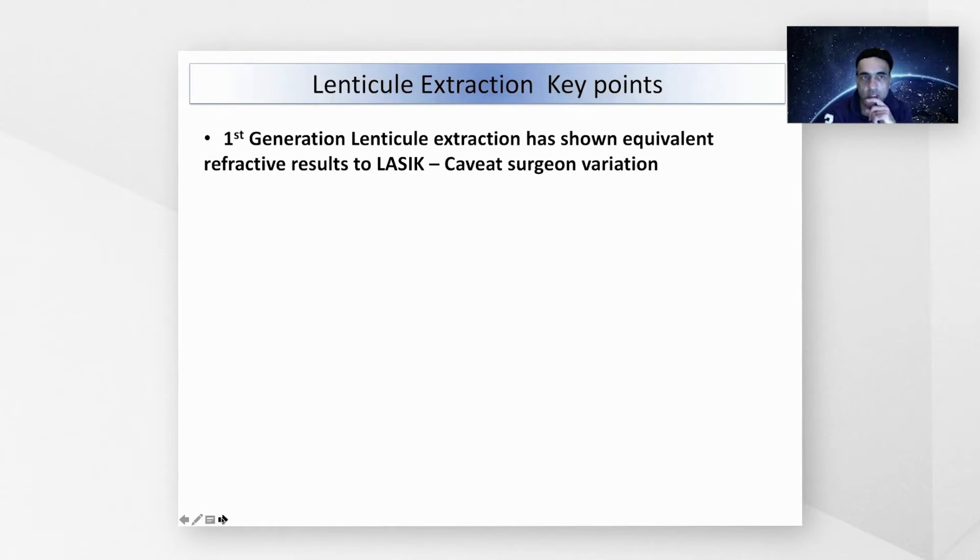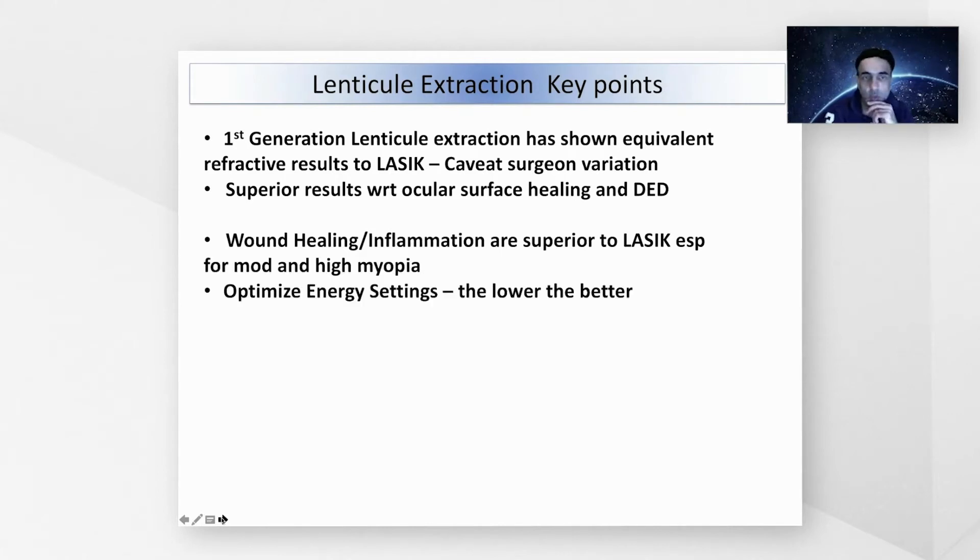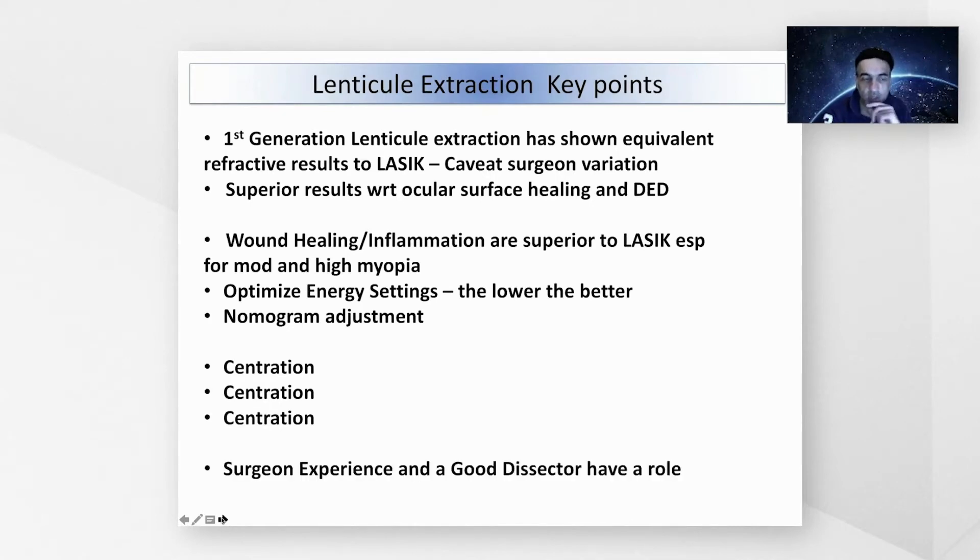So what has first-generation lenticule extraction shown us? The refractive results are equivalent compared to LASIK, but with some variation. Results are superior with respect to ocular surface disease and dry eye disease postoperatively, related to the small incision. Wound healing inflammation is superior to LASIK, especially from moderate to high degrees of myopia. You need to optimize energy settings — lower energy seems better. It requires nomogram adjustment; you cannot just take the manifest refraction without adding the adjustment. Centration is very important to reduce induction of vertical coma, and surgical experience affects lenticule removal. Reducing the learning curve can help in the future.